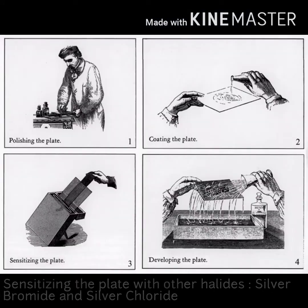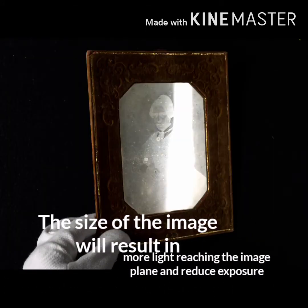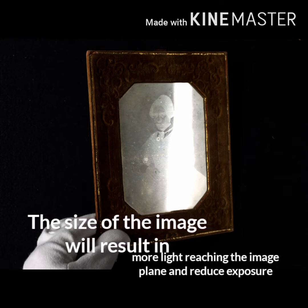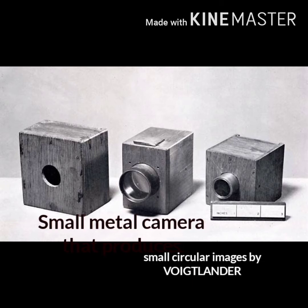Exposure times were later reduced by sensitizing the plate with other silver halides — silver bromide and silver chloride — and by replacing the Chevalier lens with larger, faster lenses designed by Joseph Petzval. A reduction in camera size and image size resulted in more light reaching the image plane and consequently reduced exposures. A small metal camera producing a small circular image was made by Wolcott.